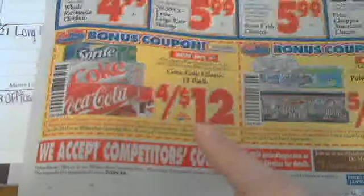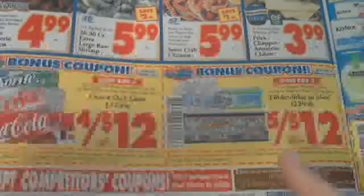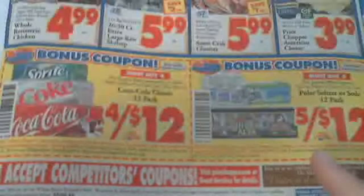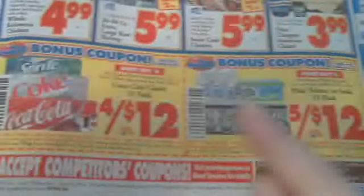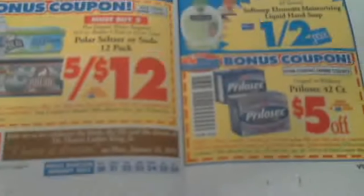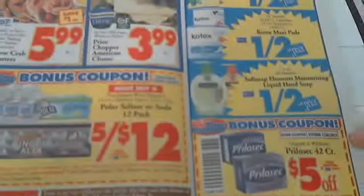There are more bonus coupons — $4 off for buying 12 — on seltzer and soda, and they usually require you to buy a minimum quantity. Also worth noting: they accept competitors' coupons, so definitely keep that in mind when couponing. There are also some more half-price items and a Prilosec coupon.